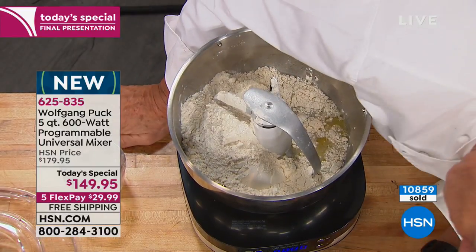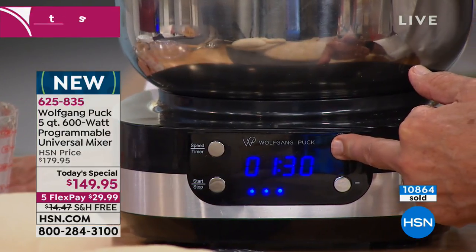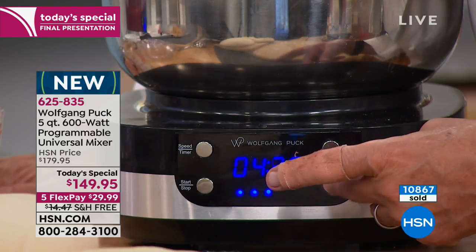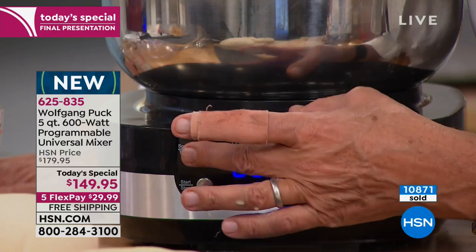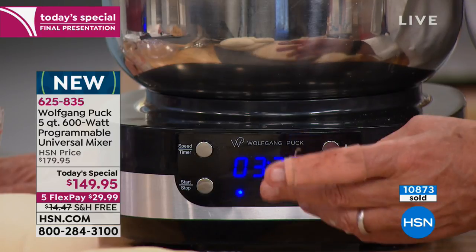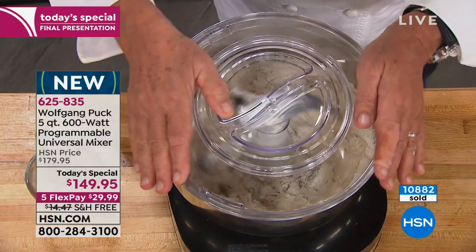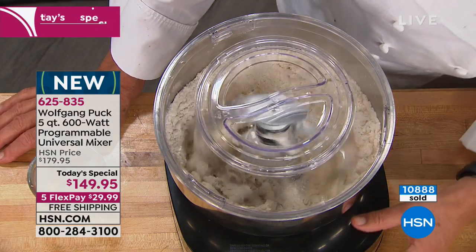Look here — we put it on timer. You see that flashing? We're going to put it on five minutes; it goes by 30 seconds. We start on speed one, then push the button and it will start. If you don't want to get anything on you, put the cover on here and then you can turn it on a little faster — or even more fast. It's such a remarkable design.